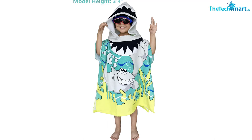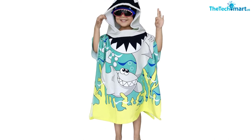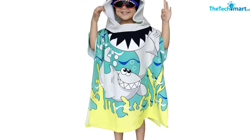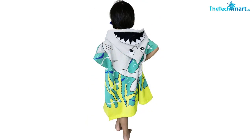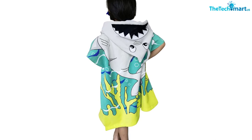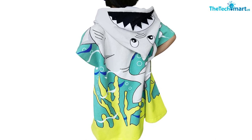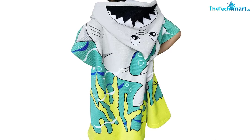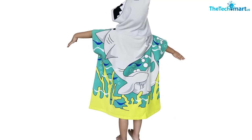This beach towel poncho is designed to quickly dry the body while providing protection from the hot sun during summer holidays. It can also be used as a quilt to keep your toddler warm. The fabric has been rated at rubbing color fastness level 4, reactive dyeing and ZEO-free dyeing, ensuring safety and satisfaction. This kids hooded beach towel is machine washable, holding up well after each wash. The eye-catching great white shark design makes this towel attractive to children and underlines its premium quality.